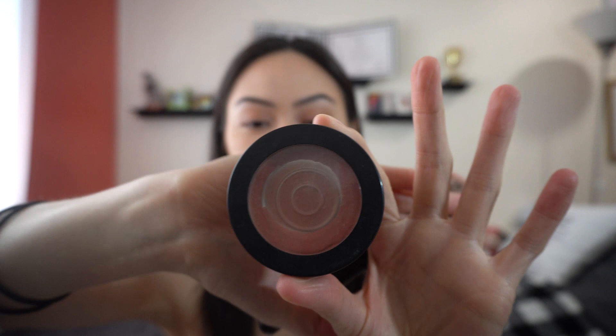Then I go in with my blush. The blush I use is this BIS blush in a rosy pink color — my favorite color. I don't like having too light or too dark a blush, so rosy pink is perfect for me.